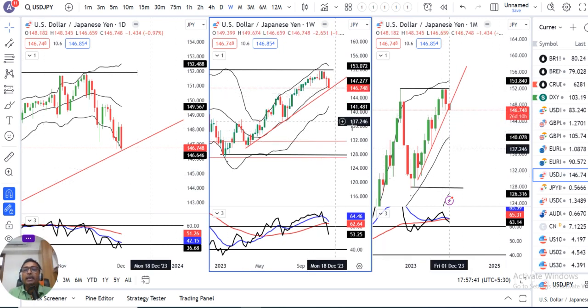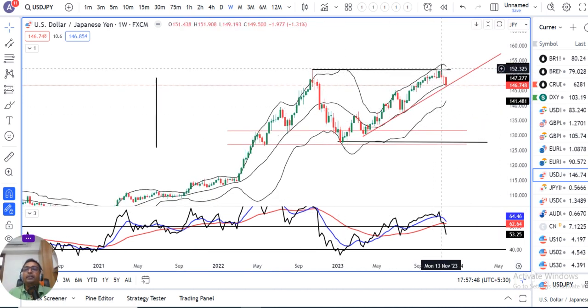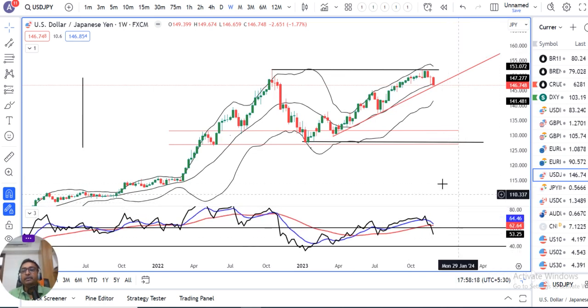The weekly closing for dollar-yen is at 146.78. Over the last couple of weeks, it was trying to test the immediate resistance at 151.75. Three weeks back-to-back it touched that level and tried to break above but failed. Thereafter, the 20th November week showed a doji candle pin bar, and last week produced one strong negative candle closing below the previous week's doji candle. RSI was earlier above 60 and this week it broke below 60, currently at 56.29.